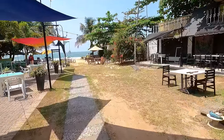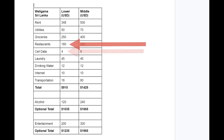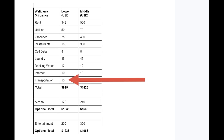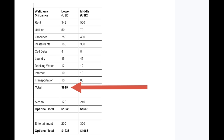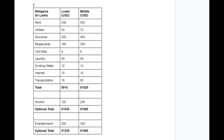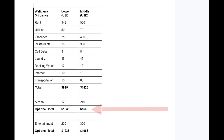Estimated cost of living for the southern beaches of Sri Lanka — Weligama: Rent $348, utilities $50, groceries $250, restaurants $180, cell data $4, laundry $45, drinking water $12, internet $10, transportation $16. That totals $915 per month for basic costs. Add optional alcohol at $120 and you're at $1,035 per month. Add entertainment at $200 and that's $1,235 per month for the lower estimate. For the middle estimate, basic costs with higher rents come to $1,425 per month, with higher alcohol costs $1,665, and with higher entertainment $1,965 per month.